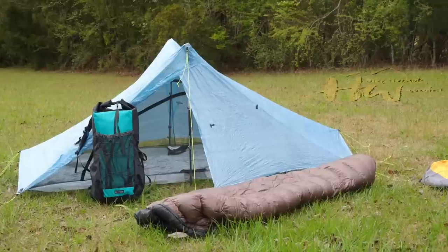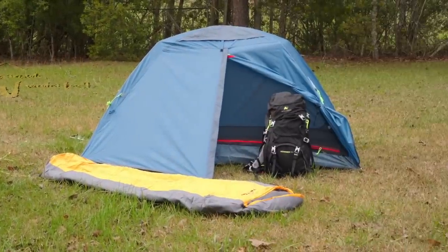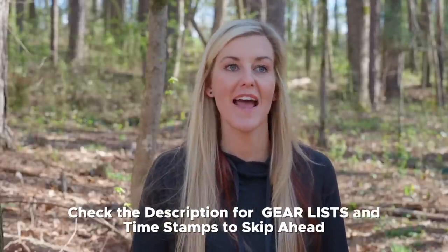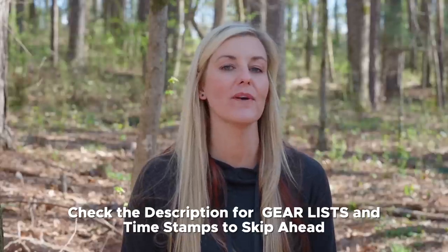Hey y'all, Dixie here. Today I want to talk to you about cheap gear versus expensive gear and dig into why there might be such a huge price difference between two of the same items. In the past when I've done videos comparing cheaper gear to expensive gear, it seems like most commenters felt like it must be cheaper materials and greedy American companies. But I think there really is more to it than that.